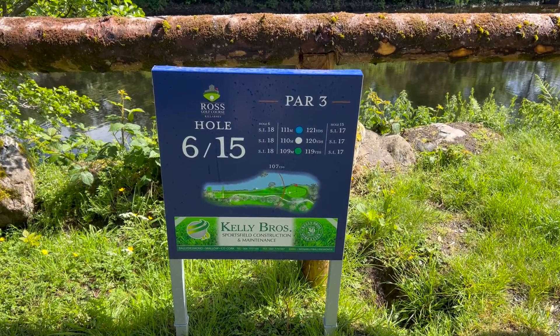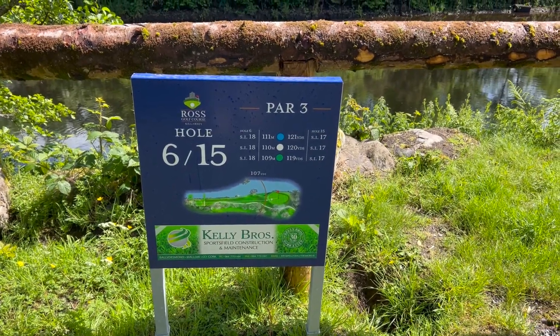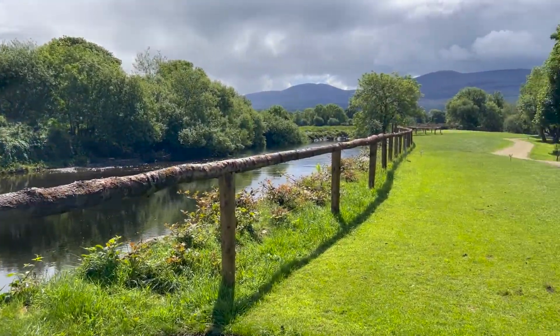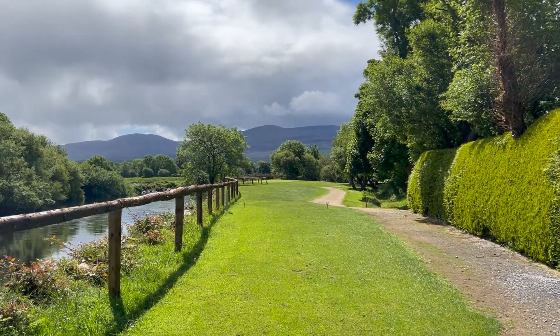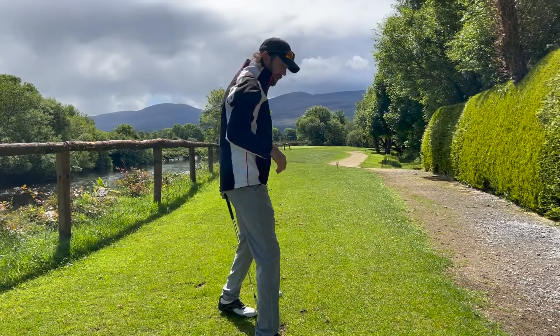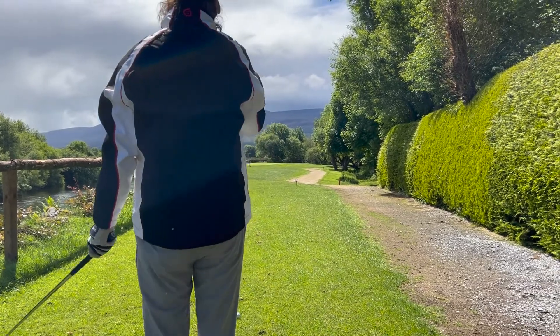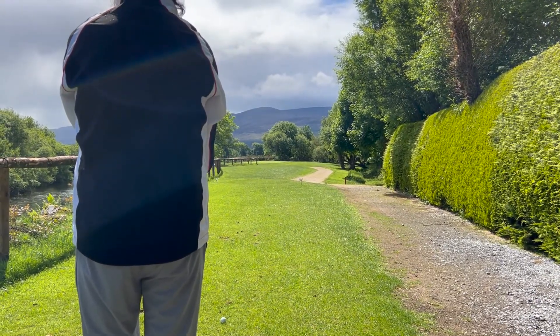Hole number six, par three, 119 yards, index 17. Water all down the left-hand side — you can just see it here. And this is our green just up here. Looks like a tough little hole — a good little hole. We were just talking to one of the greenkeeping staff and he said do not miss left. That sounds like a good plan.